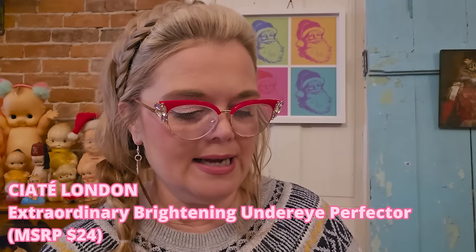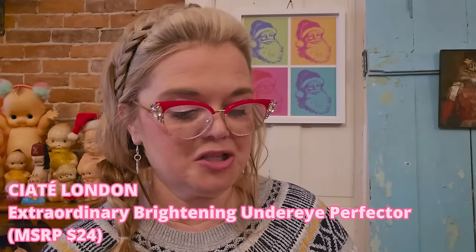The next thing from the BoxyCharm is CITA Brightening Under Eye Perfecter. I definitely will use this — you put it underneath your eye. I use Shape Tape now, but I'm going to try this tomorrow. I love an under-eye product to hide the, you know, the sleepless-nights eye look.